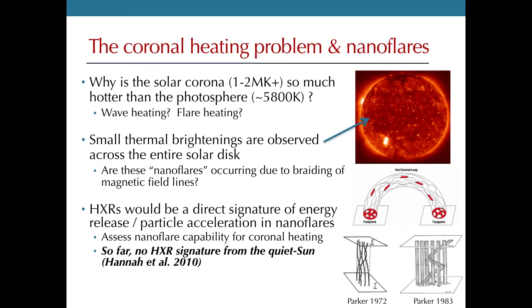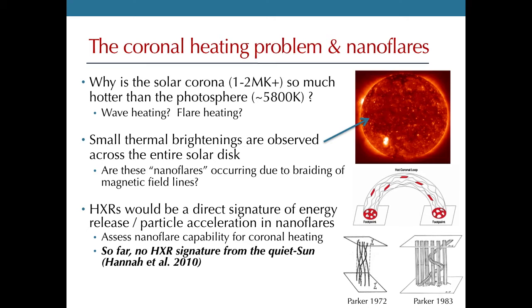We already know that flares represent energy releases from the magnetic field. In particular, several theories involve nanoflares — small flares that could take place across the entire solar disk essentially all the time, coming about through braiding of magnetic field lines producing small energy releases. Any one release would be quite small, but integrated over the whole solar disk, perhaps enough energy to heat the corona. If these are true reconnection events, we should have accelerated electrons, but so far we have not measured any hard X-rays from nanoflares in the quiet sun. So we need better sensitivity to see these really faint flares.